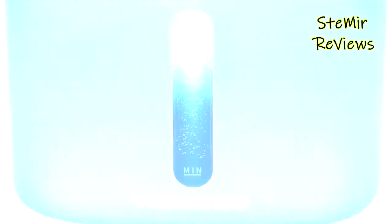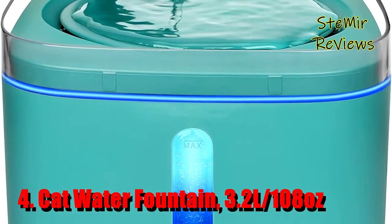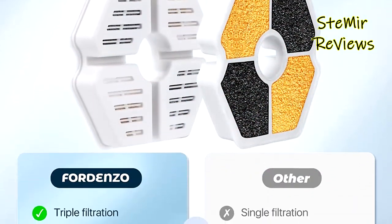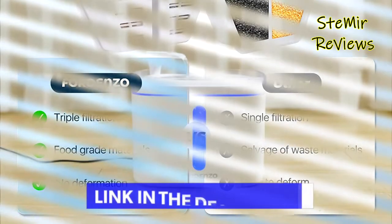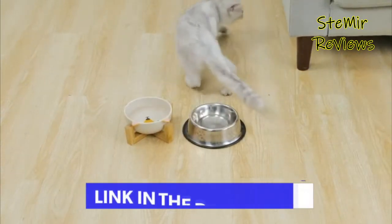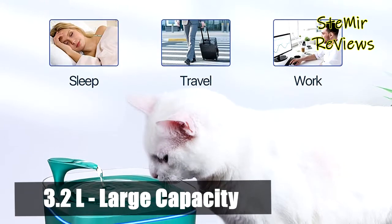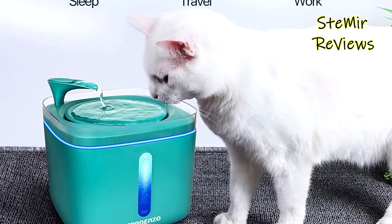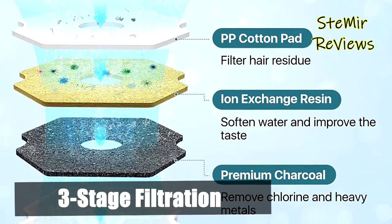Number four is from the Fordenso brand. This 3.2L (108 oz) automatic cat drinking fountain has a large water capacity, perfect for small to medium-sized cats, dogs, birds, and other pets. The large reservoir can last two weeks with multiple pets. It is designed with a transparent water level window so you can easily see the water level and cleanliness, making it convenient for adding water and cleaning.